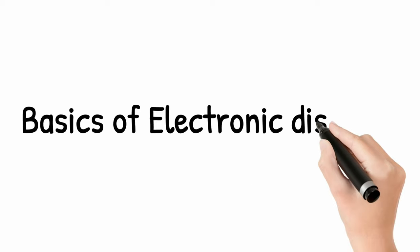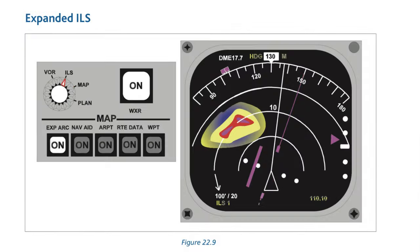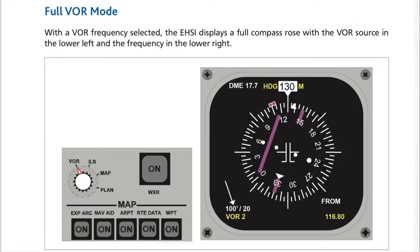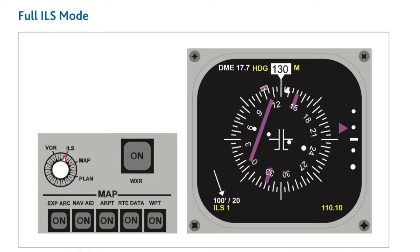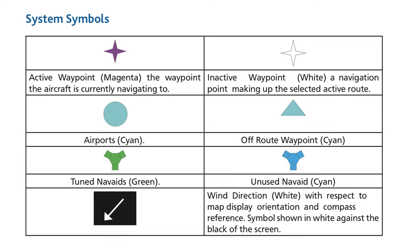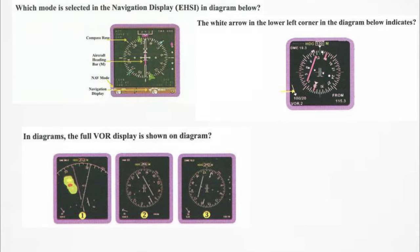The last topic in the instrumentation part is basics of electronic displays. Know all types of display modes like VOR mode, full VOR mode, plan mode, ILS mode, etc., and the color coding of information displayed on screen. At least one picture question from this chapter is almost certain — most often you are shown a picture and asked to identify the mode displayed on screen.